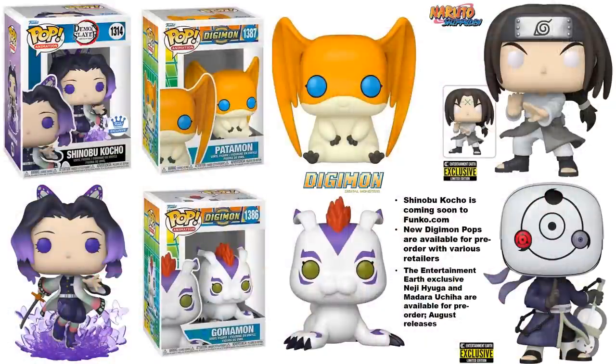Focusing on anime for a moment — there is a Shinobu figure with a really awesome design. I love the look of it, especially the base with the blood butterflies. That is going to be a Funko.com exclusive, so there's no date for it yet — we'll find out probably the day of when it's going to be available.